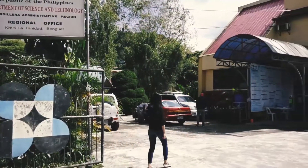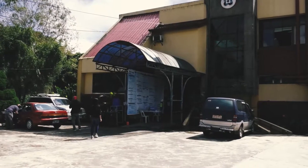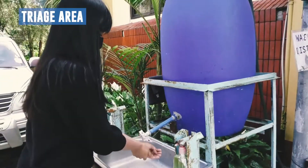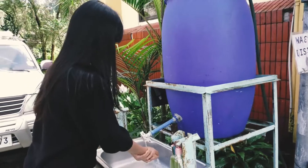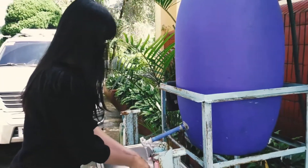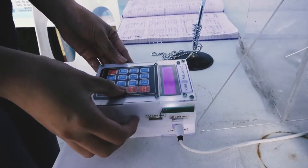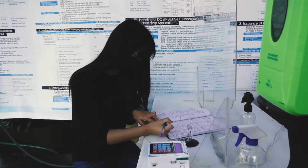In the midst of the COVID-19 pandemic, the DOST CAR complies with minimum health protocol. Upon arrival, visitors, customers, and employees are requested to disinfect their hands, check their temperature, and register for contact tracing purposes, and fill out the logbook for visitors.